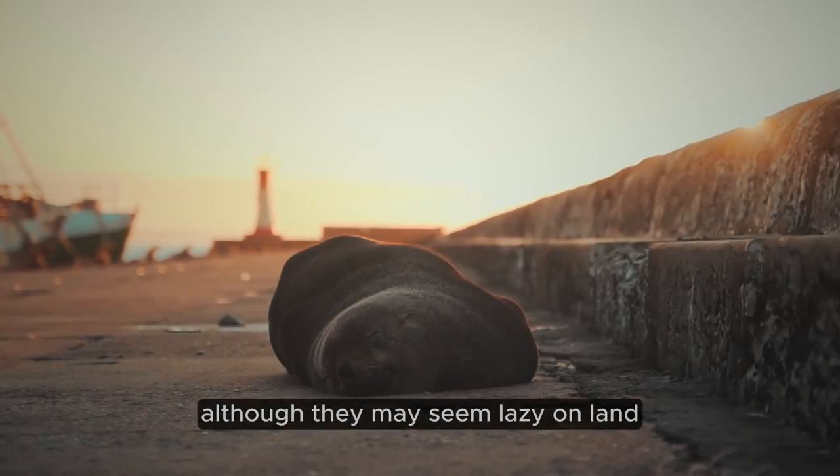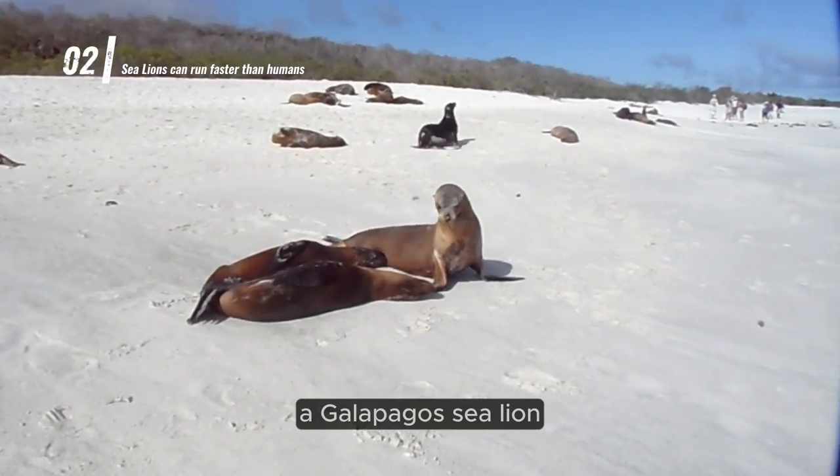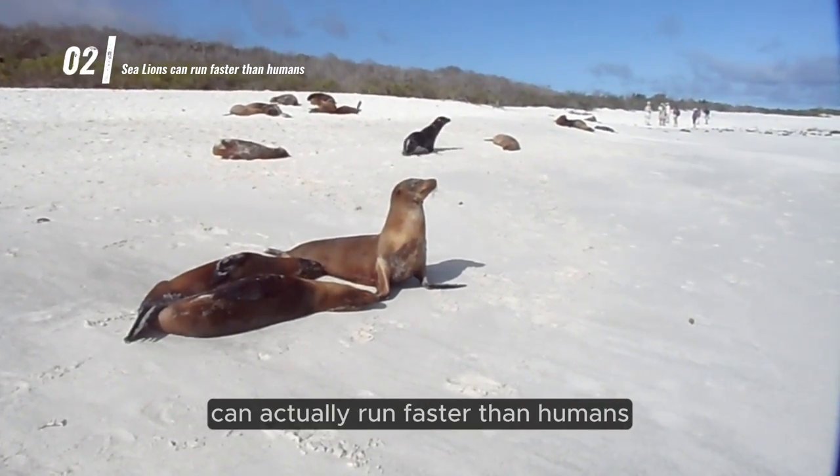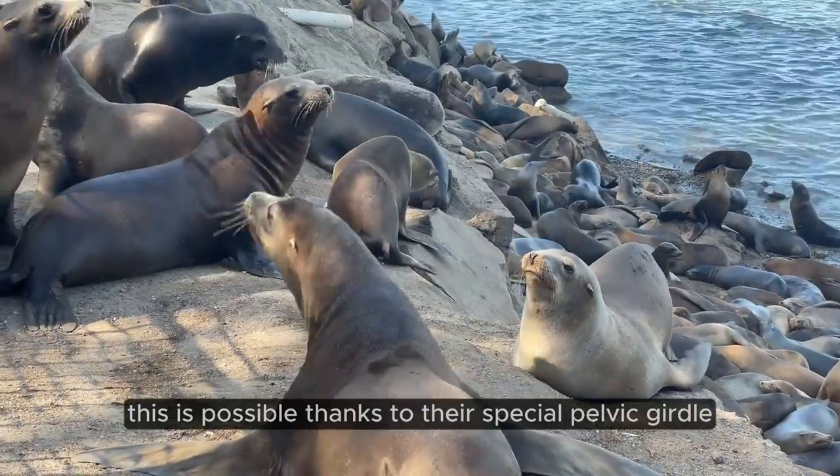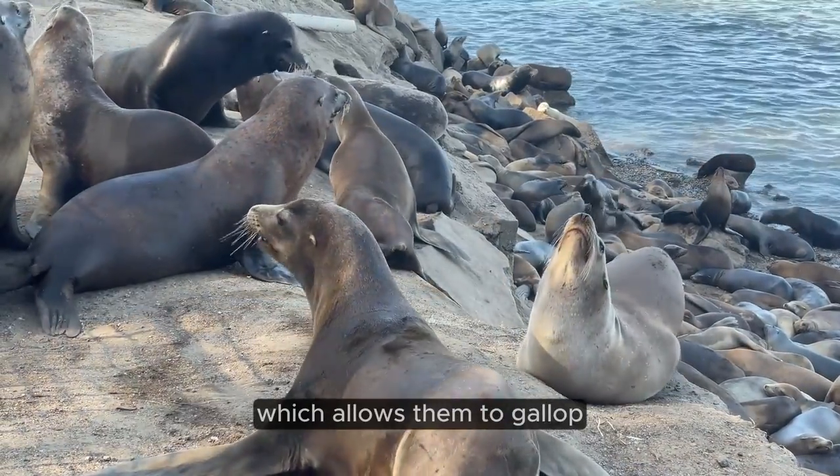Although they may seem lazy on land, a Galapagos sea lion can actually run faster than humans, even over rocky terrain. This is possible thanks to their special pelvic girdle, which allows them to gallop.